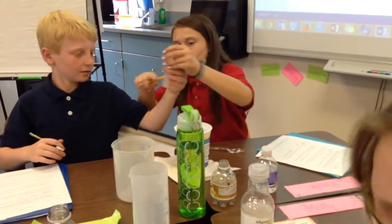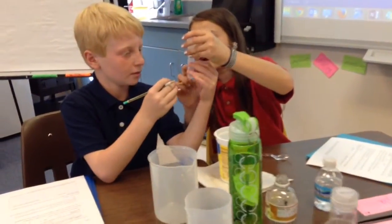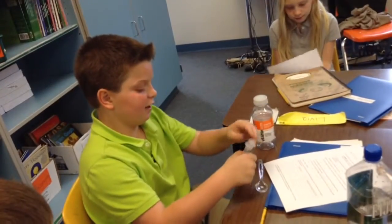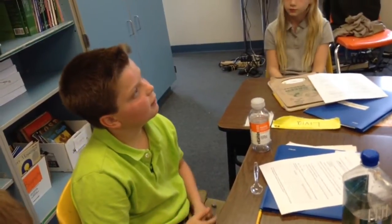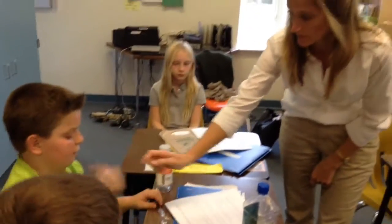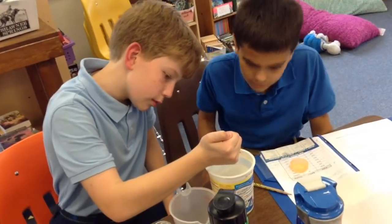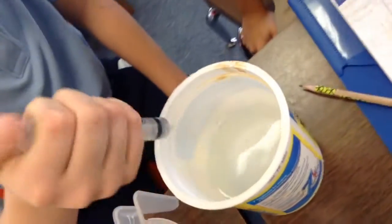Next, we explored volume and the standard metric measurement unit of liters by estimating and filling numerous containers with water. We started with very small children's medicine droppers and syringes, which can easily hold one milliliter. The children were surprised to see how small the quantity of one milliliter really is. We poured water between various containers to estimate and discover the volume of one liter.